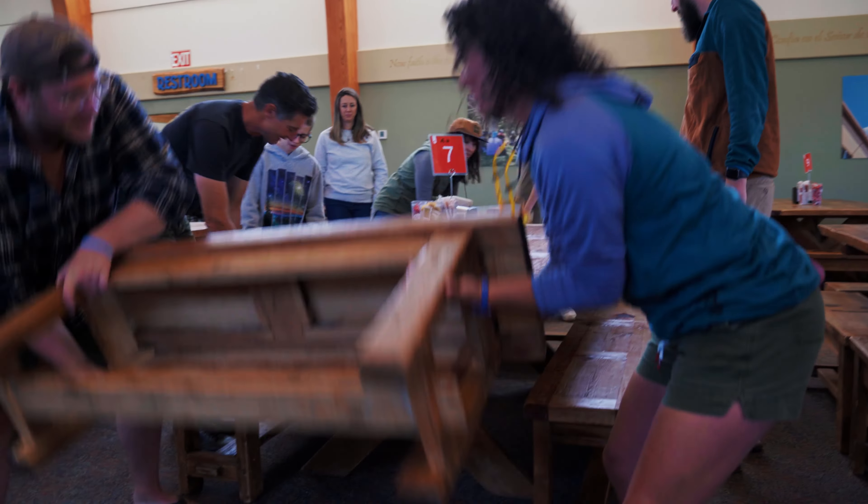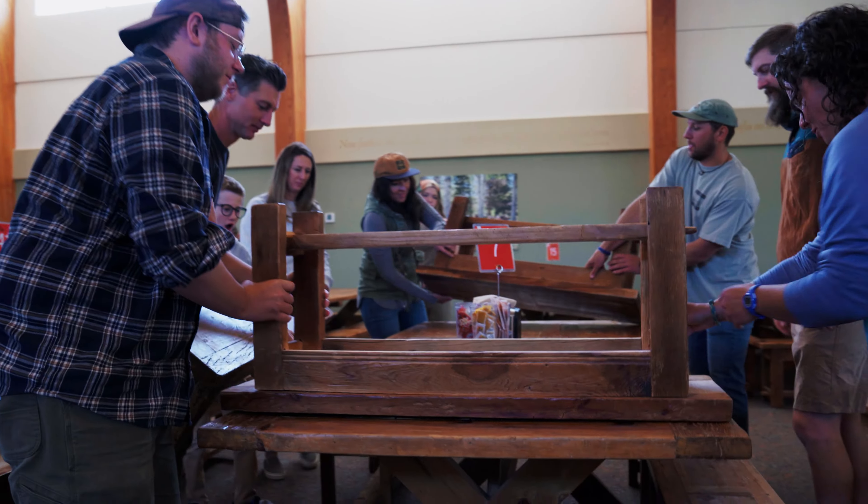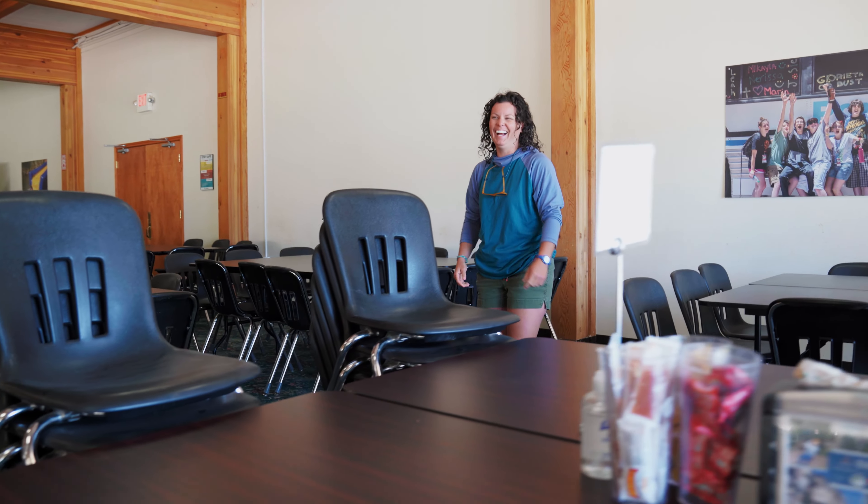And if it's dinner time or the last meal of the day, we need you to help us by stacking the benches on your table or stacking any chairs. Thank you so much for listening. Now go enjoy your meal.